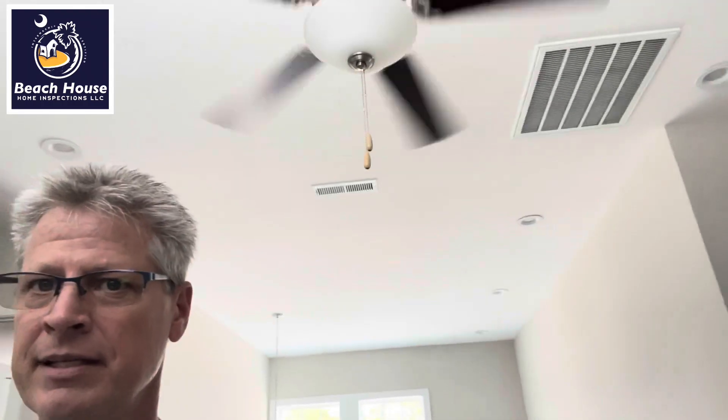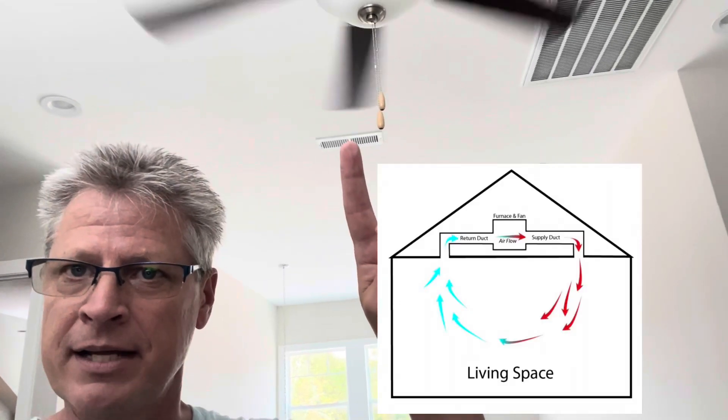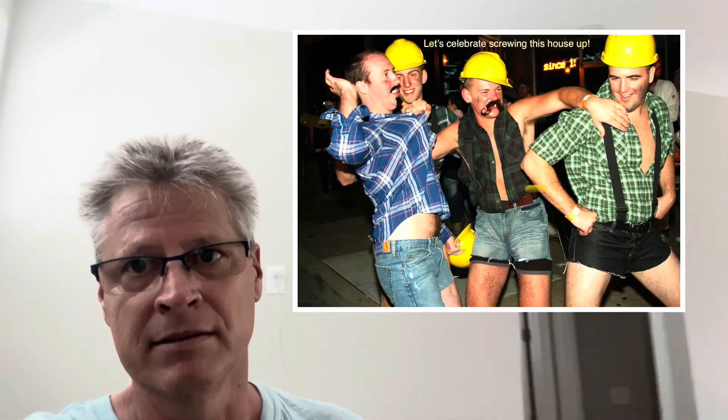So what's happening here? Let's look at this. One supply, it's a huge room, and a return. Air comes out of this and goes right into here — it doesn't wash across the room at all. So HVAC guys, what in the world are you guys doing? This is a 12-month warranty inspection, and this room will never properly condition until this is repaired.